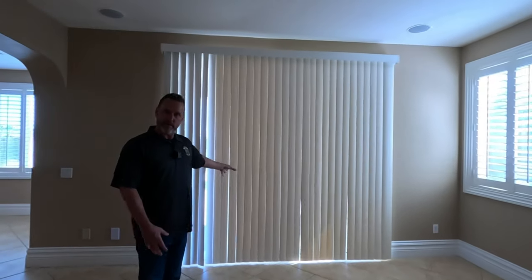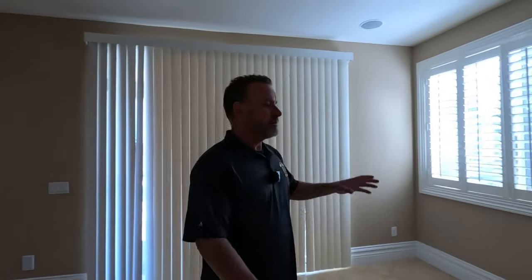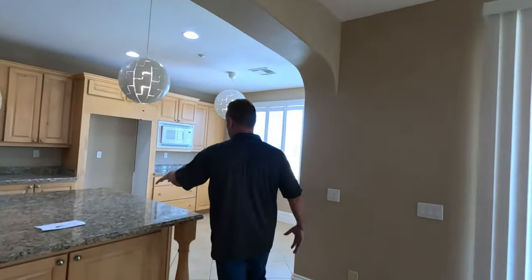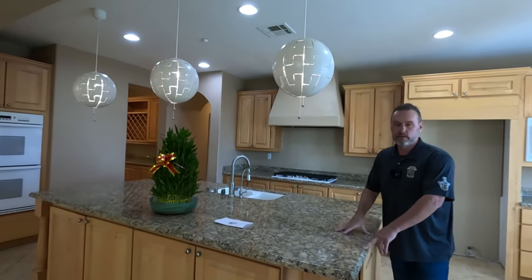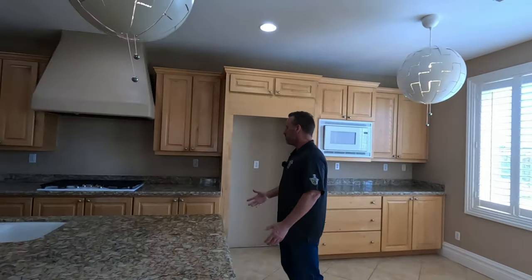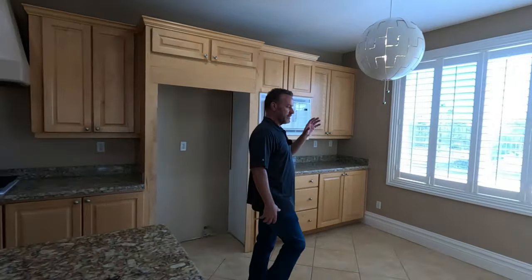Unfortunately, these blinds are not operating right now, but there's a slider here that leads to the backyard, the pool, and beautiful views of the golf course. We've got a fireplace and built-ins here. As we walk into the kitchen, there's a big, huge granite kitchen island, double ovens, and what looks like some Ikea lighting — almost like a Star Wars spaceship. The cabinets and appliances are a little outdated, so if you wanted to come in and completely redo this place, it's wide open for you. There's a little breakfast nook and another slider leading off to the backyard and pool.